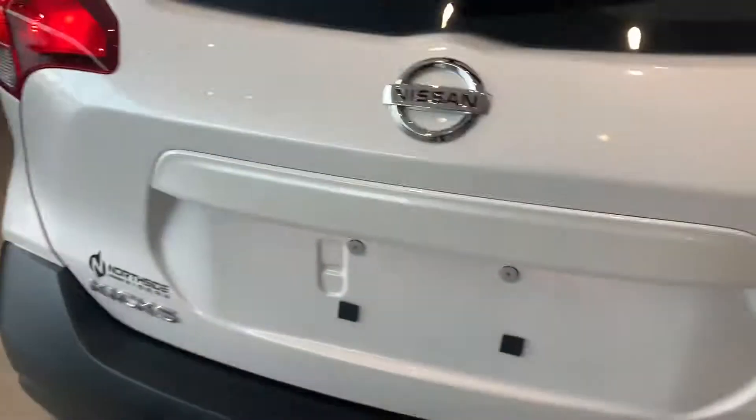Check out all the space that Nissan has put into this car in such a small vehicle. I don't know how much cargo I could fit in here, and I'm a pretty big guy.